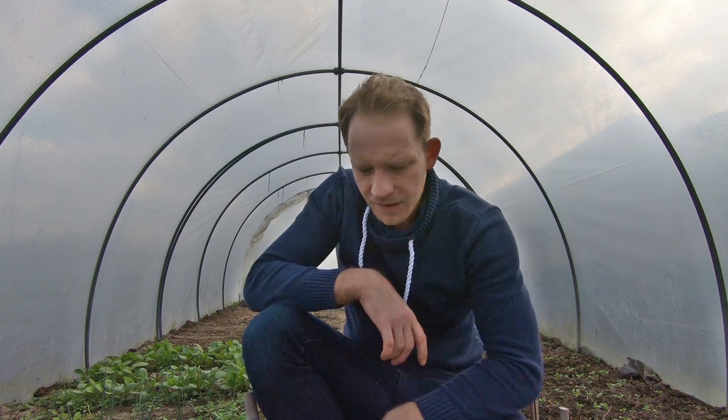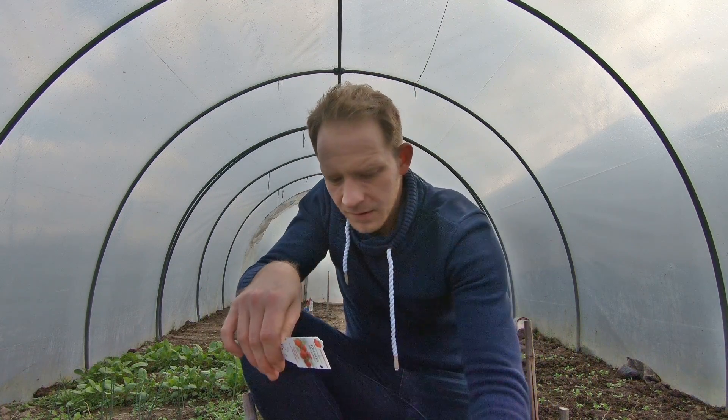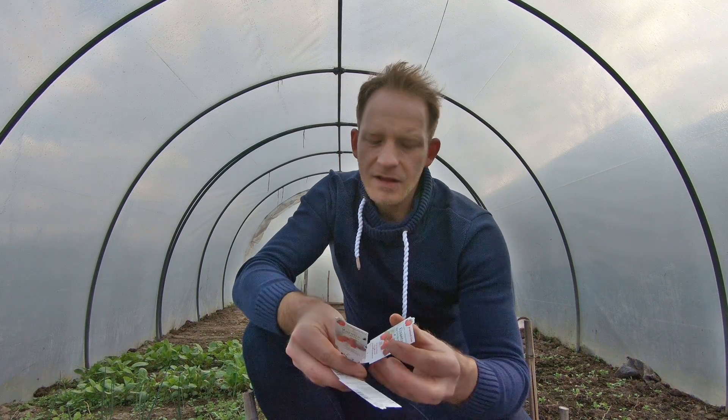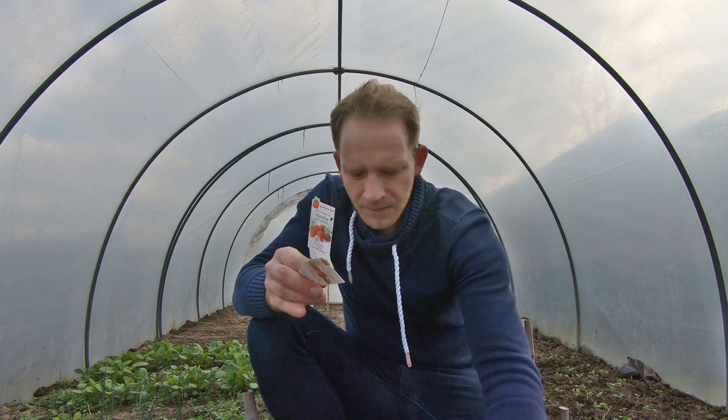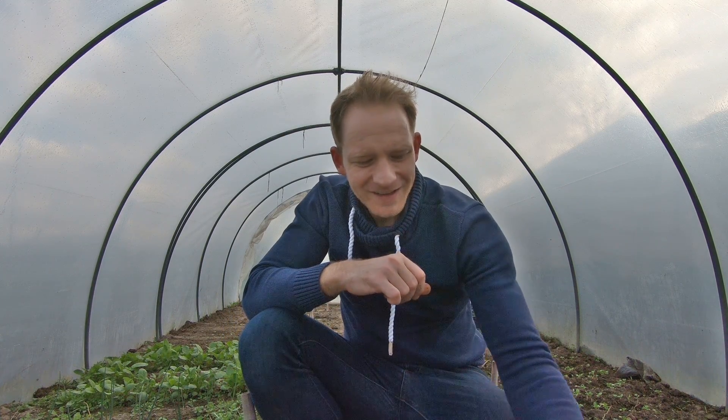Ich habe mir ein paar Pflanzen gekauft, drei Sorten, und zwar die Corona, die Sengana und die El Santa. Dazu haben wir auf dem Sperrmüll ein paar Erdbeerpflanzen finden können.